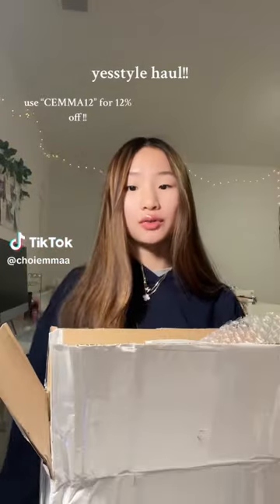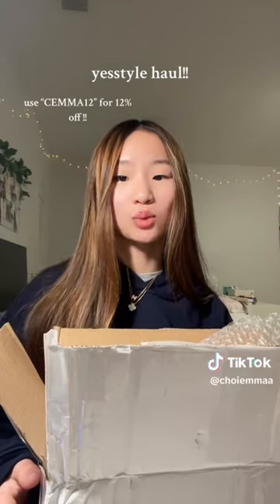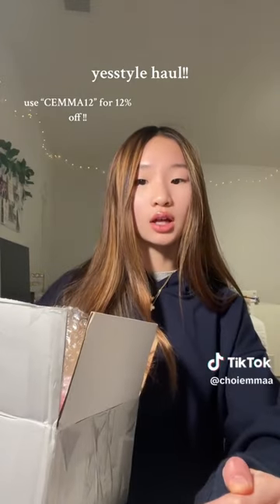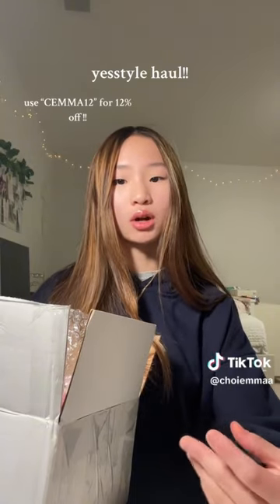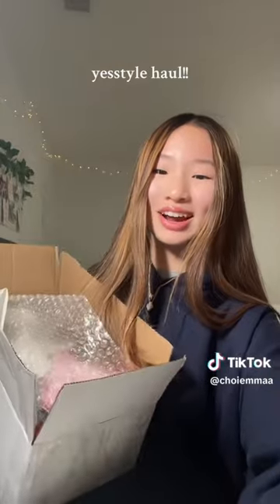Hey guys, I have a YesStyle haul! If you don't know what YesStyle is, they sell tons of Asian skincare products as well as makeup and just beauty care — basically everything you need. YesStyle sells authentic skincare lines and makeup brands, so it's all real and it's all from the same product, just from multiple different lines.